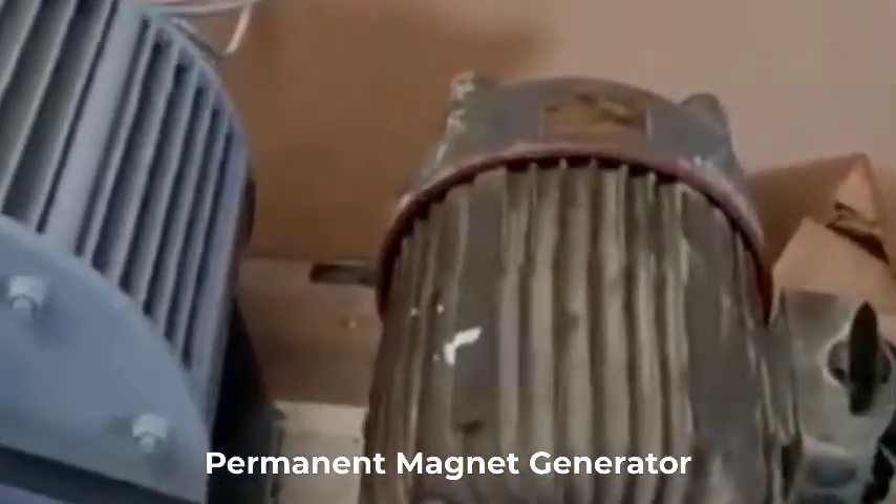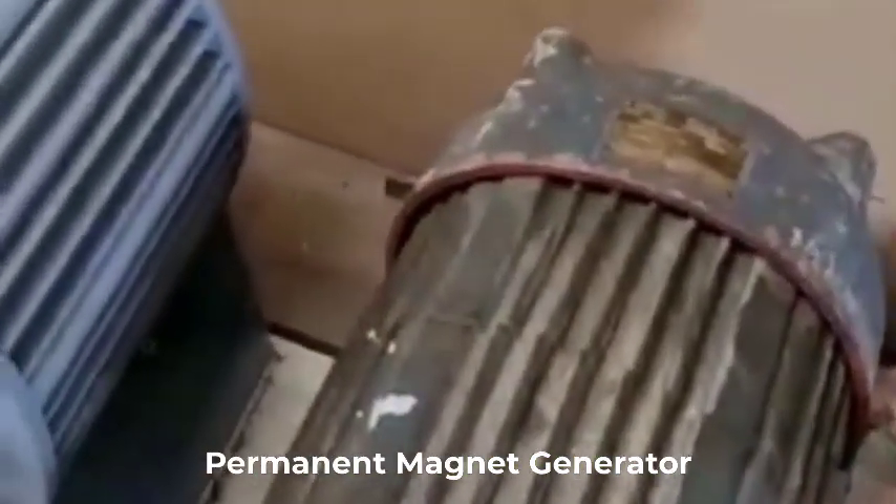Are you looking for the best permanent magnet generator? Then you're in the right place. In this video, we're going to review the top 5 best permanent magnet generators on the market. You'll get to see all of them and select the best one based on personal preferences, reading reviews, and orders.